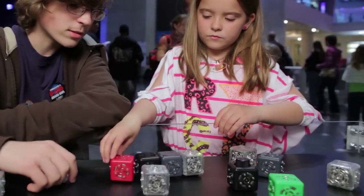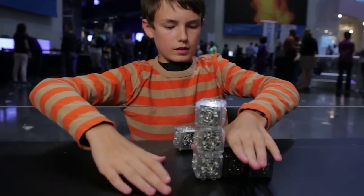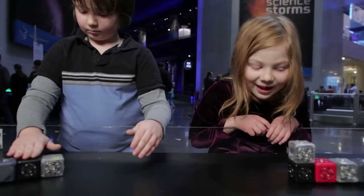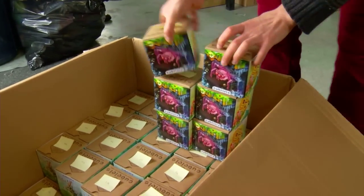They hope to spark confidence in the next generation of scientists and engineers, learning skills today to solve complicated problems in the future. So it's exciting for me because it's a different way of thinking about the world. The cubelets are being tested at science museums and are headed to schools and the marketplace.